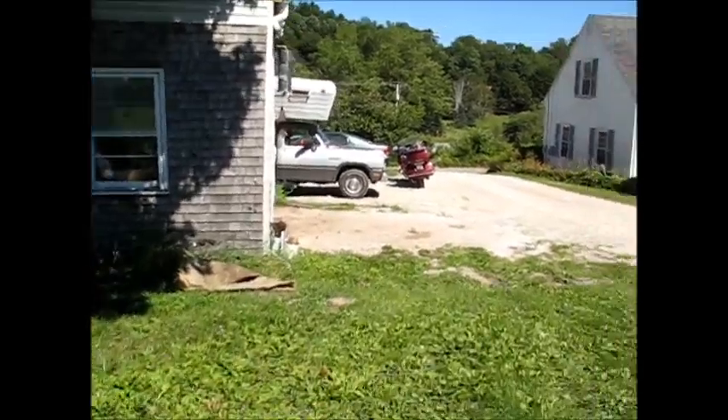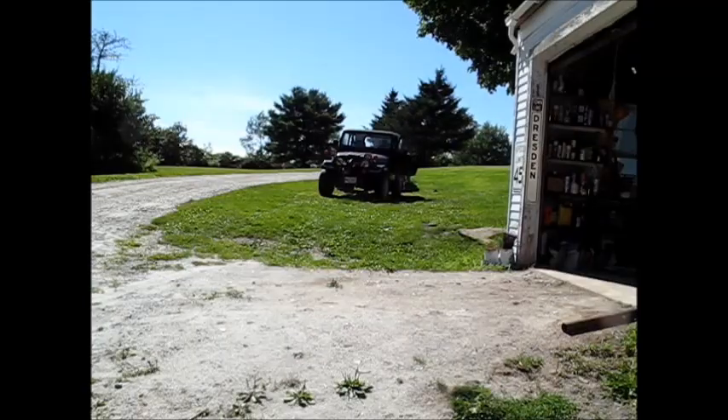We got her hooked up, so we're going to take her inside the garage there. I'll let y'all sit over in the truck and you can watch.